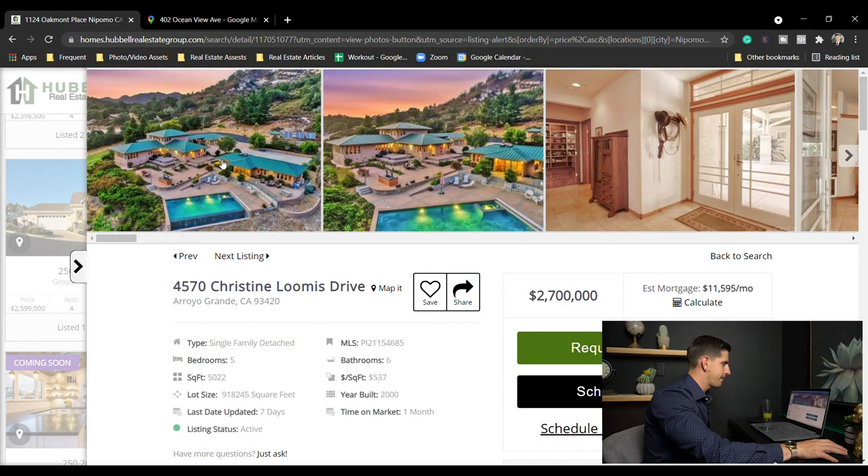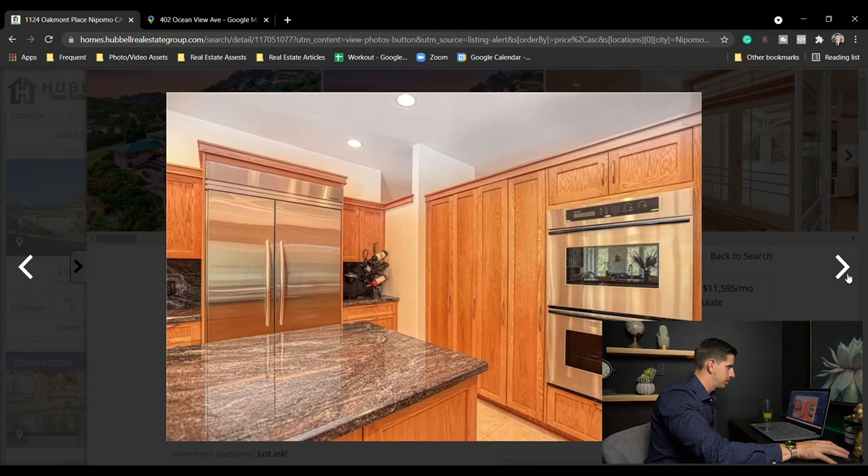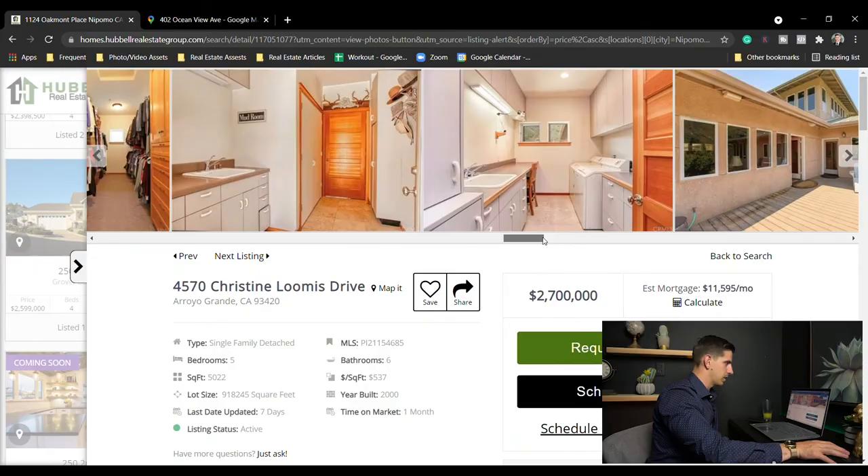We're getting to the end of them. Let's look at this one — five bed six bath, 5,000 square feet for $2.7 million. Infinity pool — beautiful property.